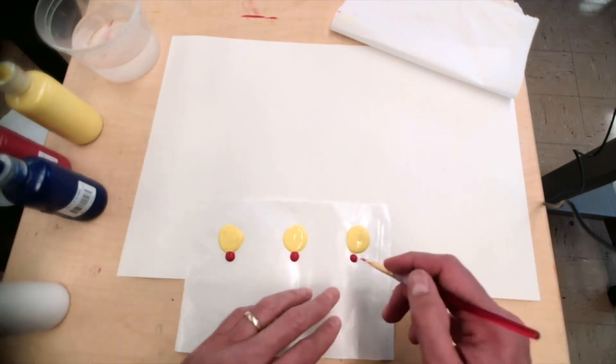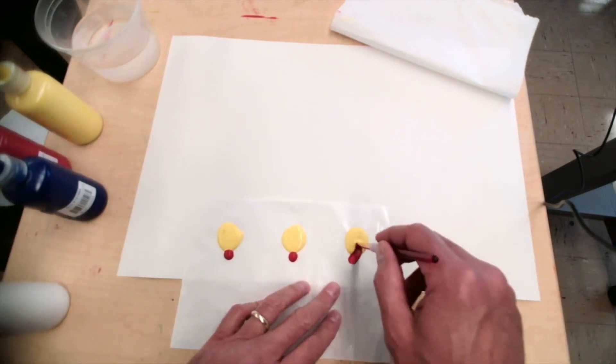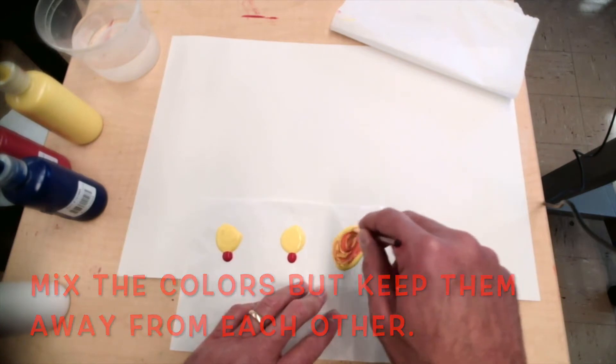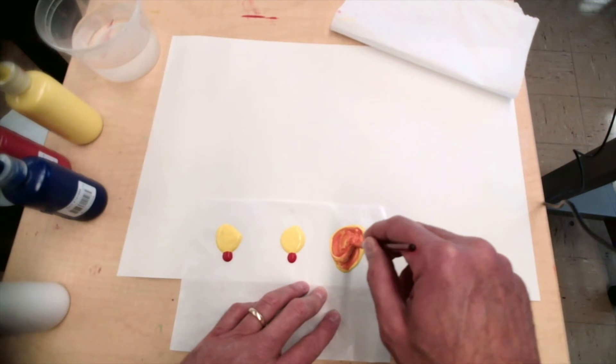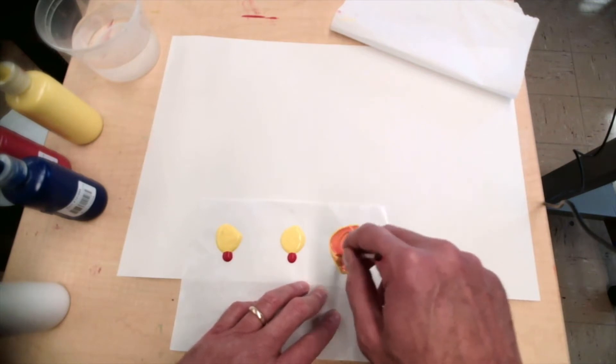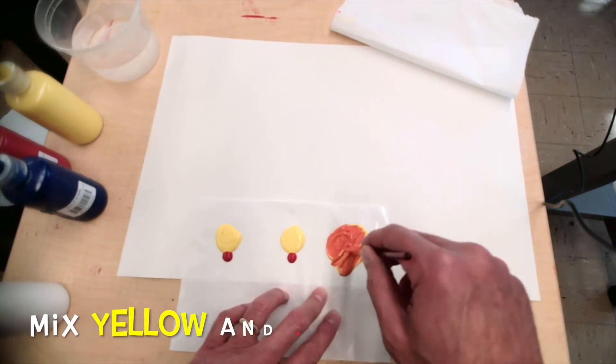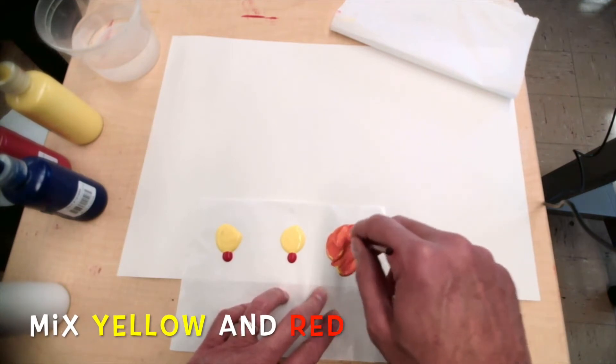I'm going to mix the color, but I'm going to keep them kind of separated. I'm going to mix until I have one orange. To do that, you have to mix it well and make sure that you keep them separated.